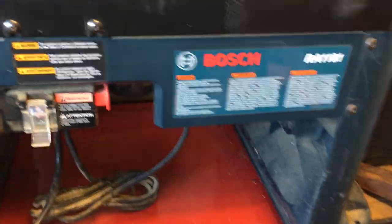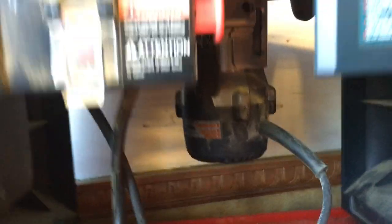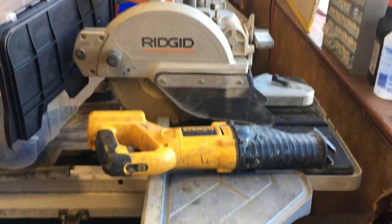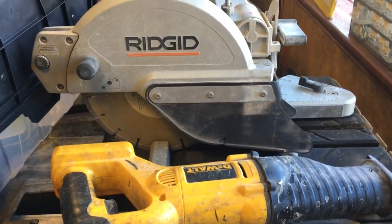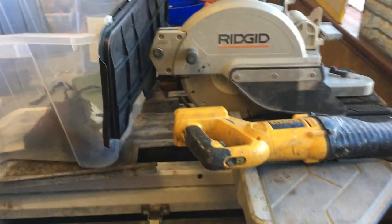We have this Bosch router table with a Porter-Cable router — that is $125. A 20-volt lithium-ion DeWalt reciprocating saw, just by itself, that's $20. And $375 on the Rigid brick saw.